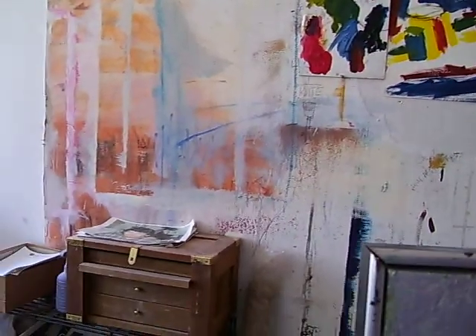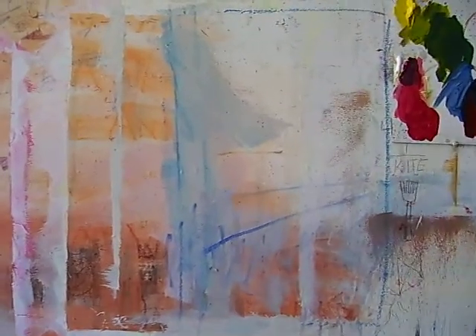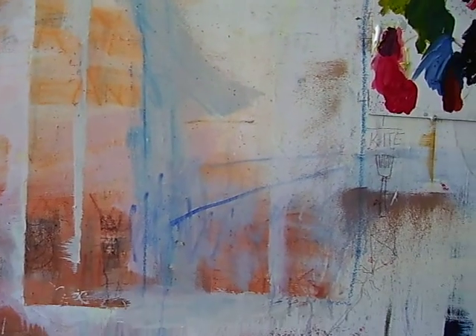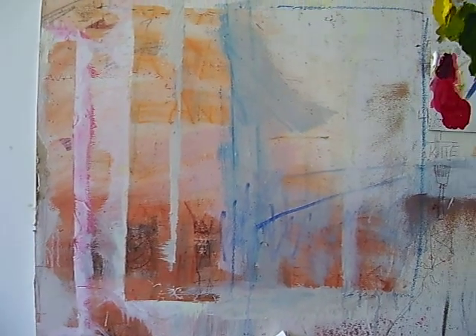But back to the painting in the mirror. I'm going to cut that out and turn that into a painting. See it? Isn't that a beautiful landscape?